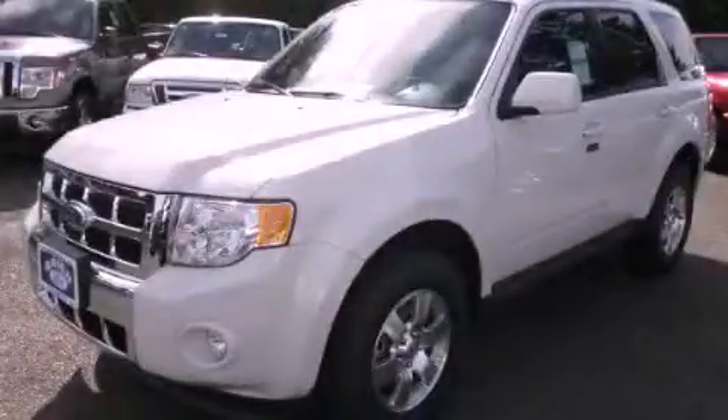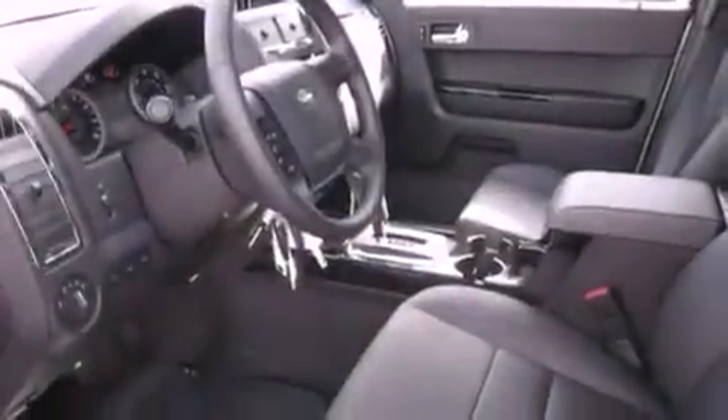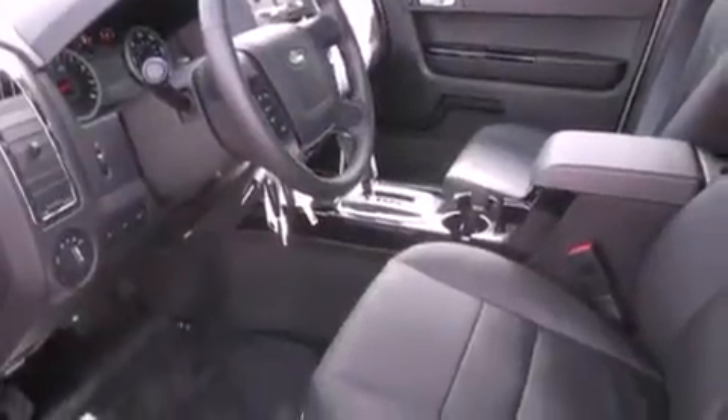This is a brand new 2012 Ford Escape, a car-like ride and space like an SUV. It features a 3.0-liter six-cylinder engine, an automatic transmission, and four-wheel drive.